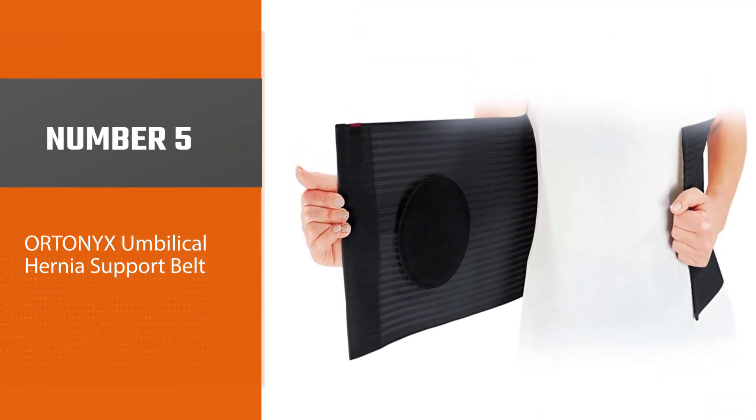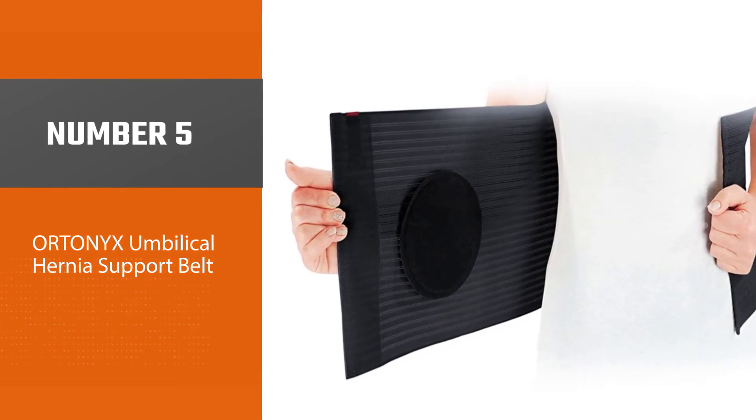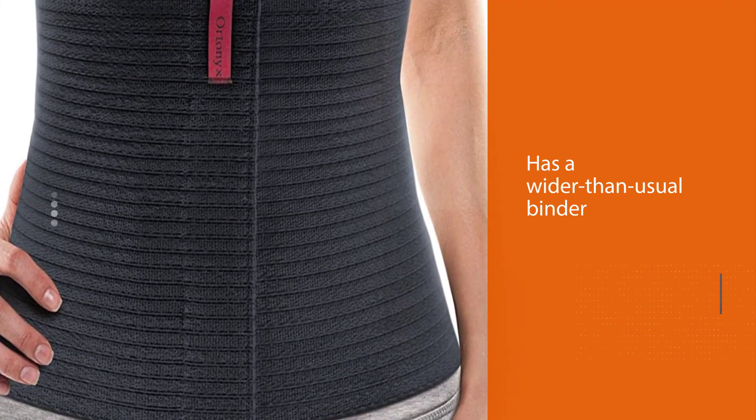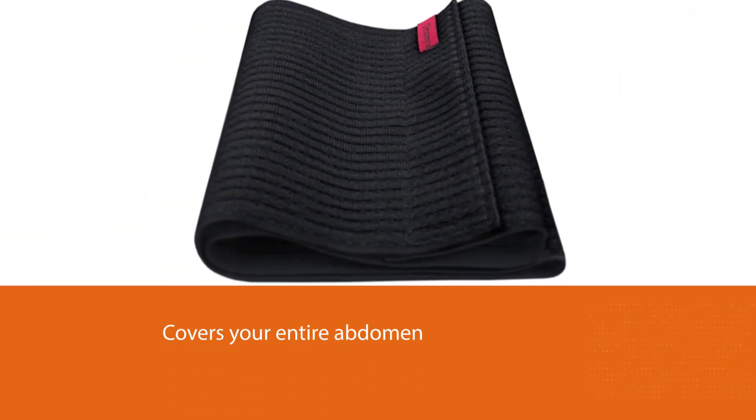Number five: Autonix umbilical hernia support belt. This hernia belt features a wider than usual binder that covers your entire abdomen, so whether you have an umbilical, epigastric, or lateral hernia, this binder has you covered.